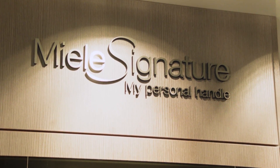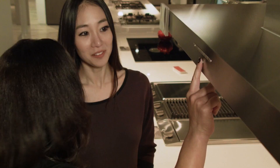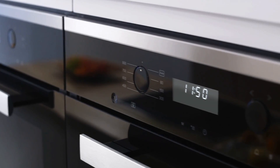Since 1899, Miele has been supporting the needs of the family. As a family-owned business, Miele prides themselves on creating reliable tools for the home that are elegantly designed and that improve the lives of their customers.